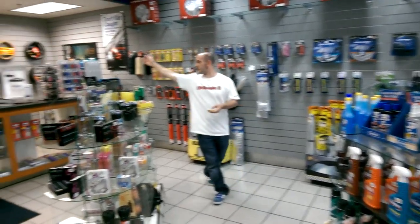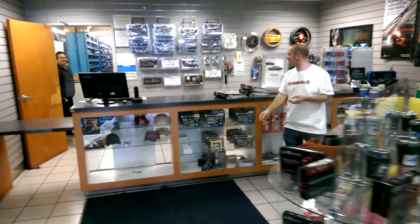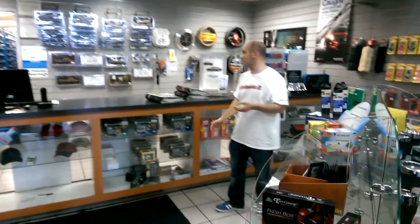They have smiling personnel that wave to you as you walk by. Hi, smiling personnel! How are you? How's it going? It's going well. This is a really nice parts department — I'm really, really impressed.